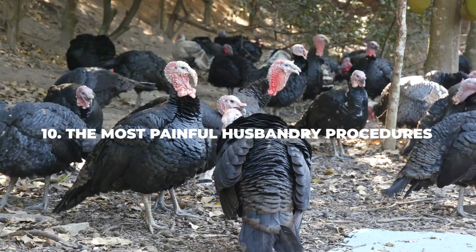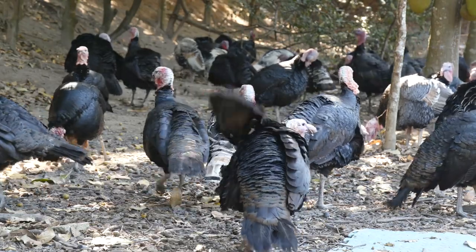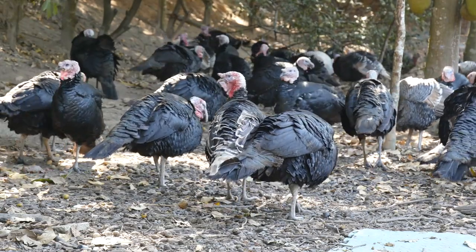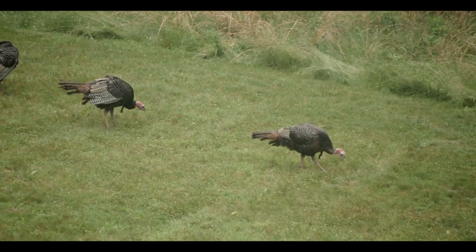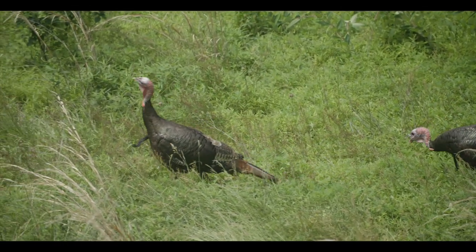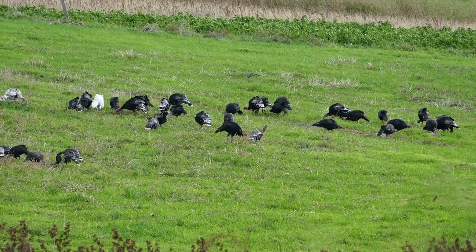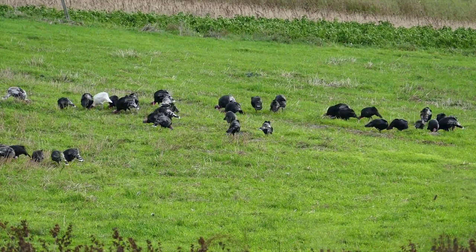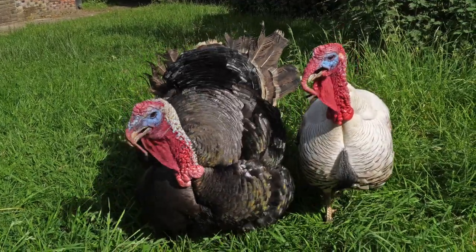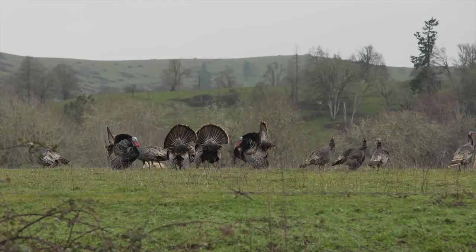Number ten: the most painful husbandry procedures. You will need to get through some rather unpleasant husbandry procedures, including de-beaking, de-snooting, and de-toeing. De-beaking involves removing the chick's beak at around the four-to-five week mark to make sure they don't end up pecking away at one another or cannibalizing each other. De-snooting implies the removal of the flesh found right underneath the beak, called the snood, which helps prevent injuries during fights. De-toeing, also referred to as toe clipping, should start around a day after the chicks hatch, because turkeys can be quite aggressive as flock hierarchy is being established.